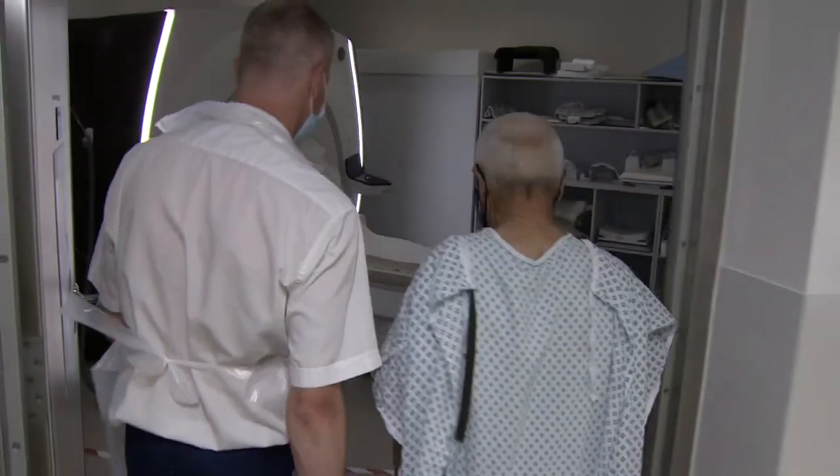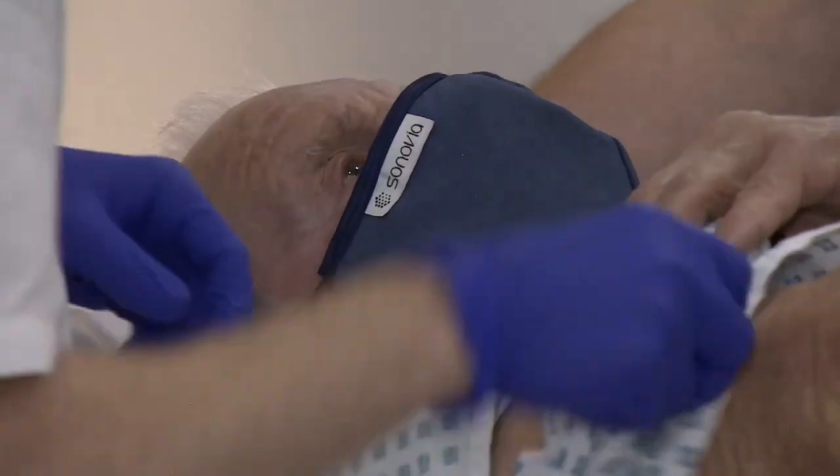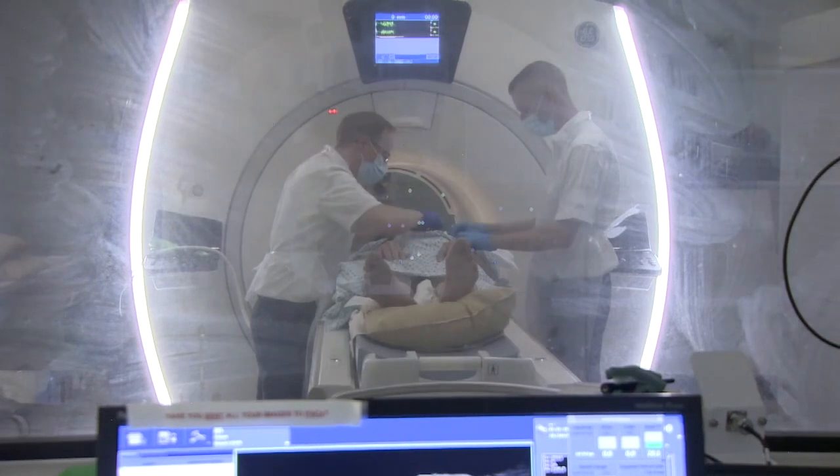Mike's always been sporty and fit — a former PE teacher, he's still jogging into his mid-80s. But recently, he's developed a common heart problem.